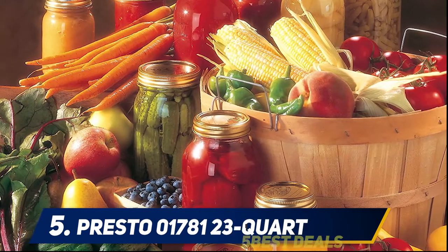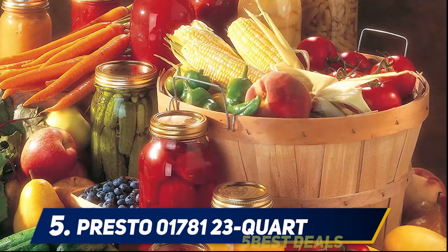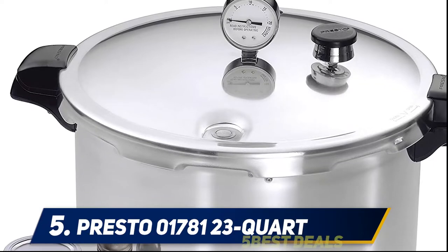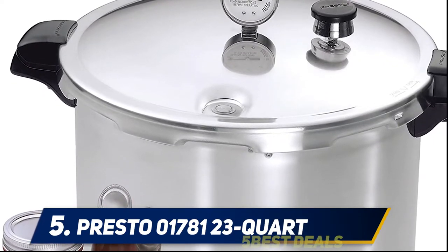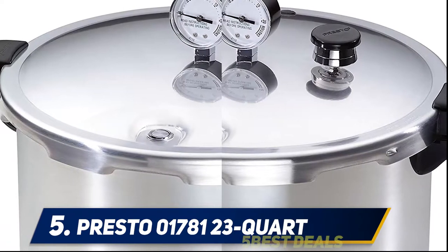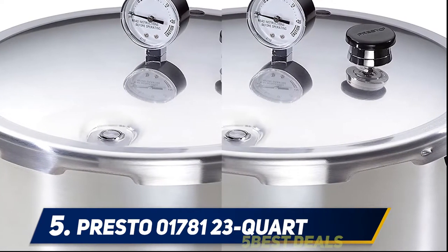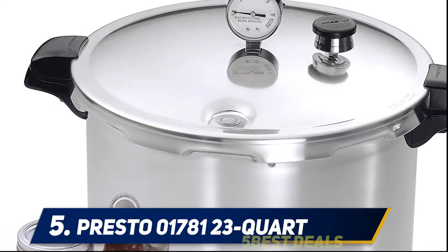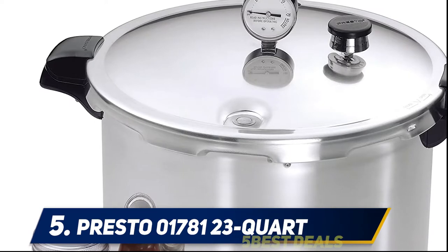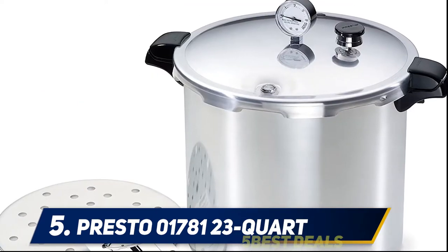A 5-10-15 PSI weight can be purchased separately. This 23-quart canning machine by Presto is made out of professional-grade aluminum for improved heat conductivity and ultimate temperature and pressure control. This model is equipped with a strong lock steel lid, a built-in thermometer, a steam gauge, and a beginner-friendly design that makes it easy to ensure quality safe processing.